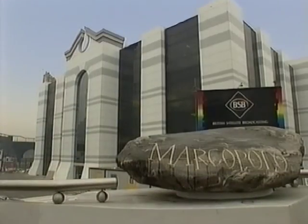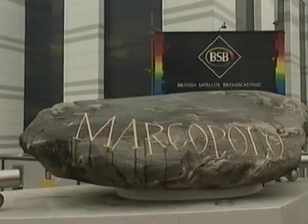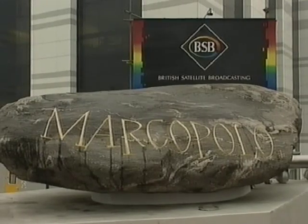By the end of the tour, you'll appreciate what connects these properties, what's behind the claim — you watch, we listen — and what gives BSB the edge. Your guide, Kieran Prenderville.